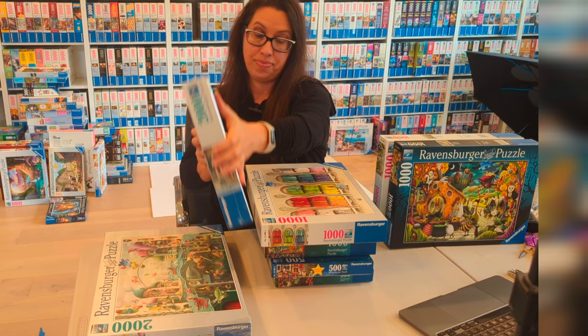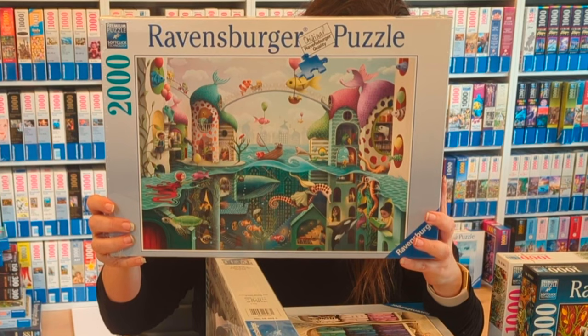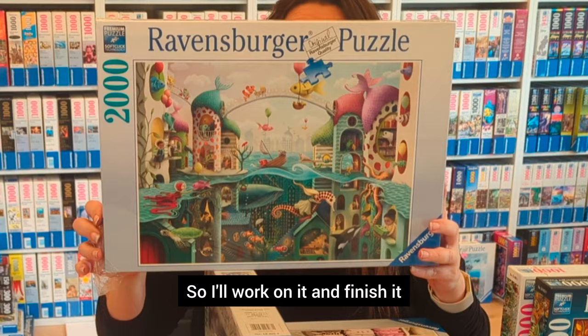The second one I haven't done is A Fish Could Walk, from 2021. Another beautiful puzzle that I still need to do. I'll work on it and finish it.